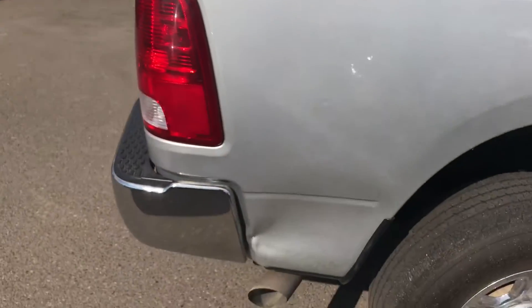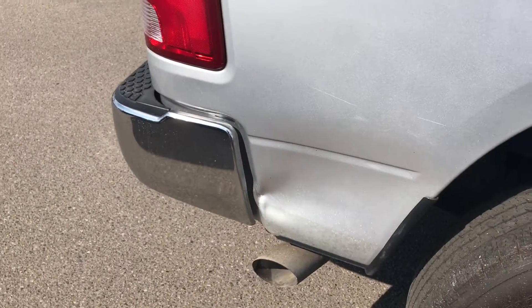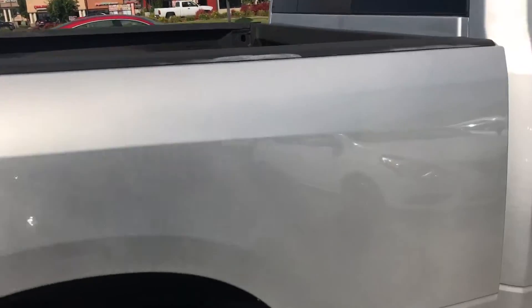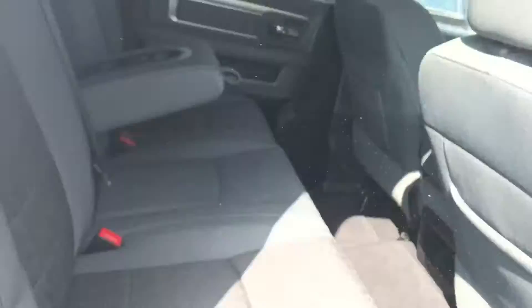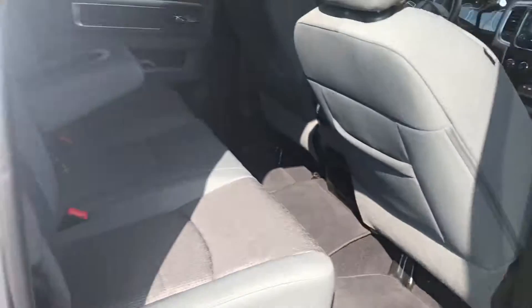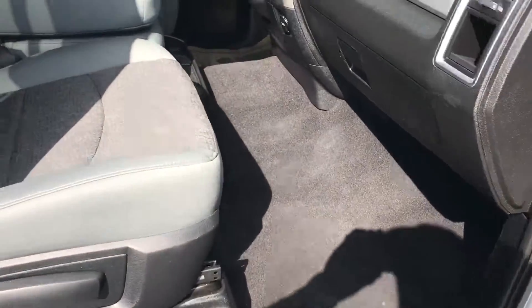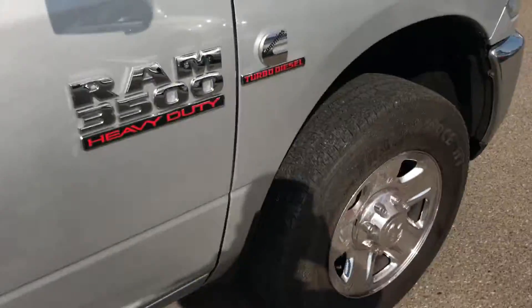There's a spray-in liner. There's a little ding right here, right next to the exhaust. There's a little ding right here as well.